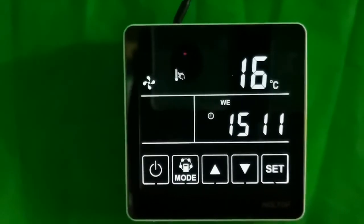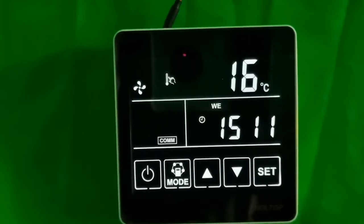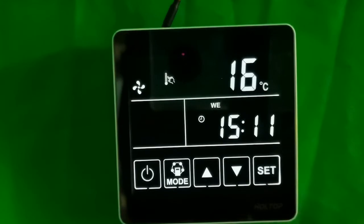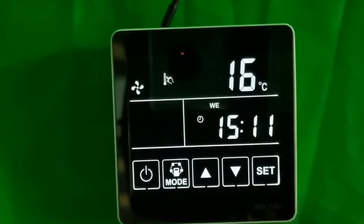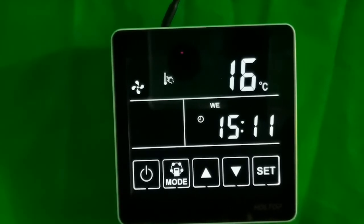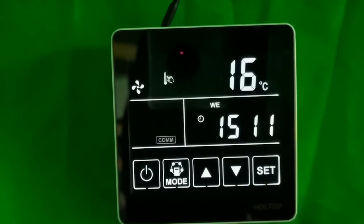Power to auto restart means: when electricity is cut off suddenly, the ERV will stop working, but after power returns, the ERV will restart automatically and run at the previous modes. This function avoids wasting time on resetting the ERV. It's a very smart design.